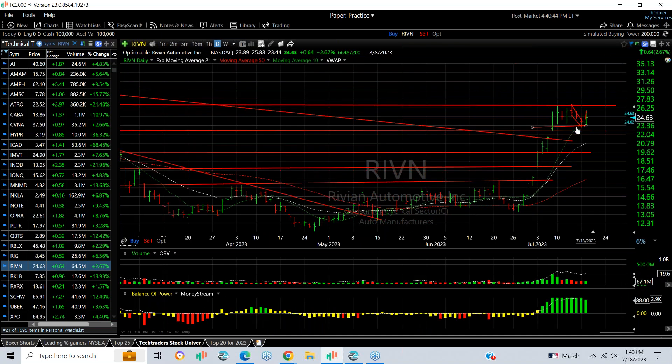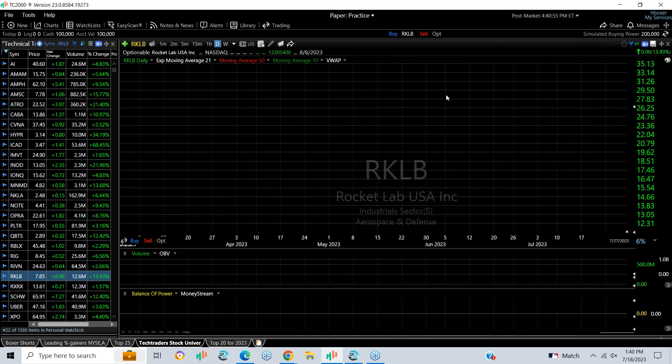Rivian pulled back for a couple of days but snapped back again today. It's been holding support — support now is about 22.5 to 23, resistance at 26.5. If we get to that 29.5 to 30 range, then 32 to 33 might be targets.